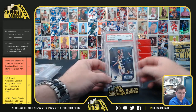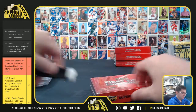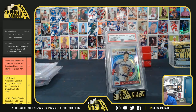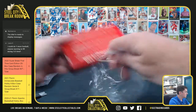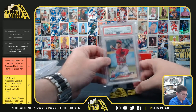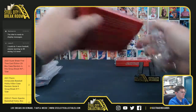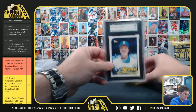Ja Morant, PSA 10. Ja Morant — that's a PSA 10. Kevin Bieja, PSA 10. Kevin Bieja. Shohei Ohtani, PSA 9. Shohei Ohtani. Randy Johnson — it's gem mint.